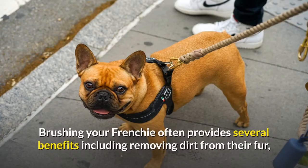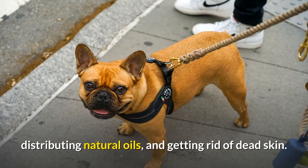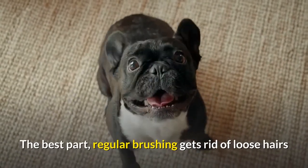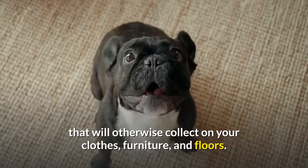Regular brushing: brushing your Frenchie often provides several benefits including removing dirt from their fur, distributing natural oils, and getting rid of dead skin. The best part — regular brushing gets rid of loose hairs that will otherwise collect on your clothes, furniture, and floors.